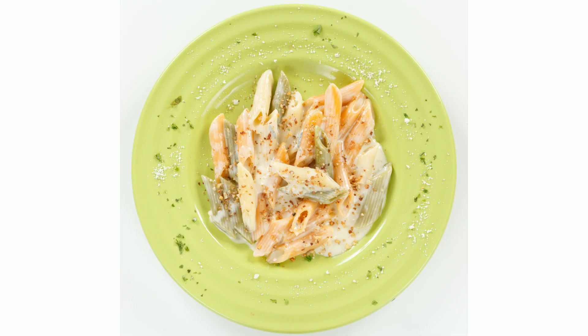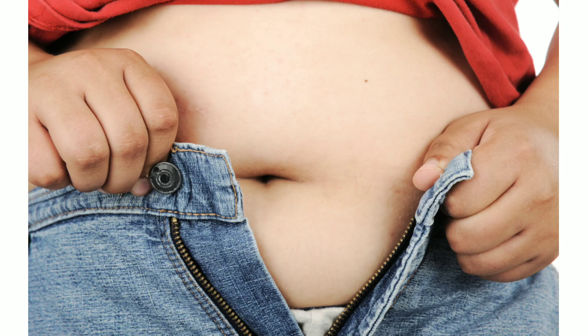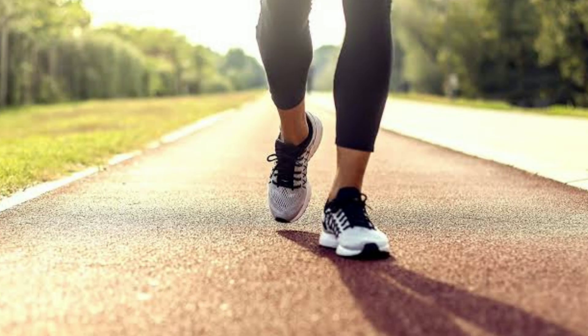There are many causes of high cholesterol, including fatty foods and trans fats in the diet. Obesity is also a major factor. Lack of physical exercise and smoking are the main things that contribute to high cholesterol.